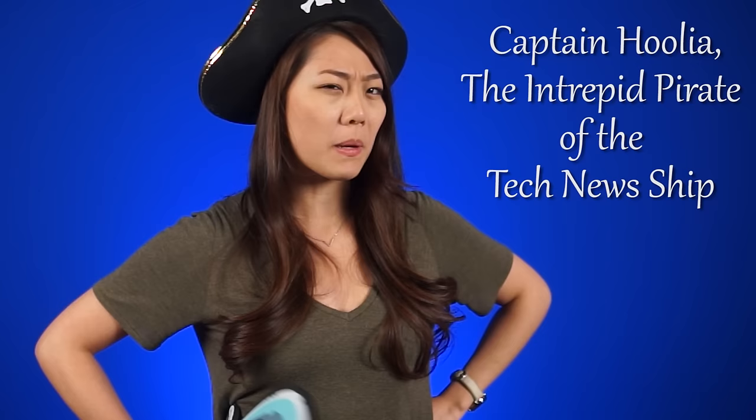Yar! It's Thursday, November 12th. I'm Captain Julia, the intrepid pirate of tech news ship, Netlink Daily.